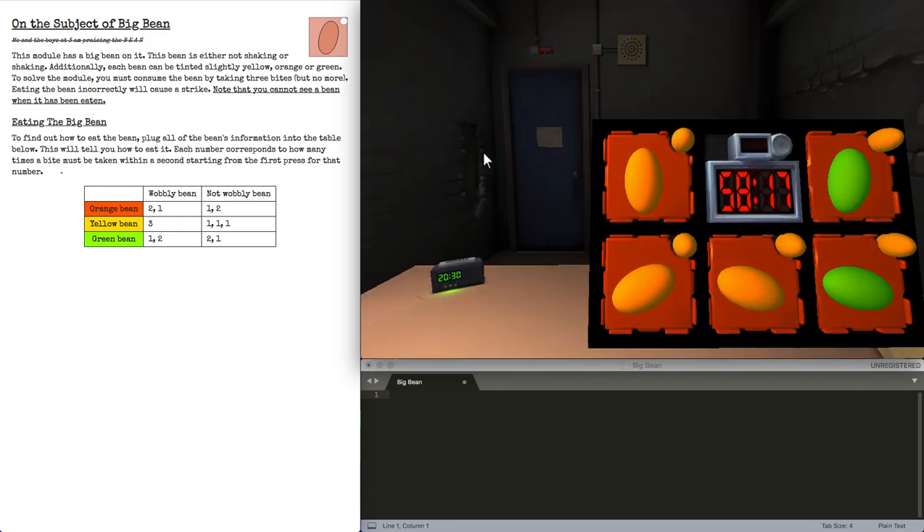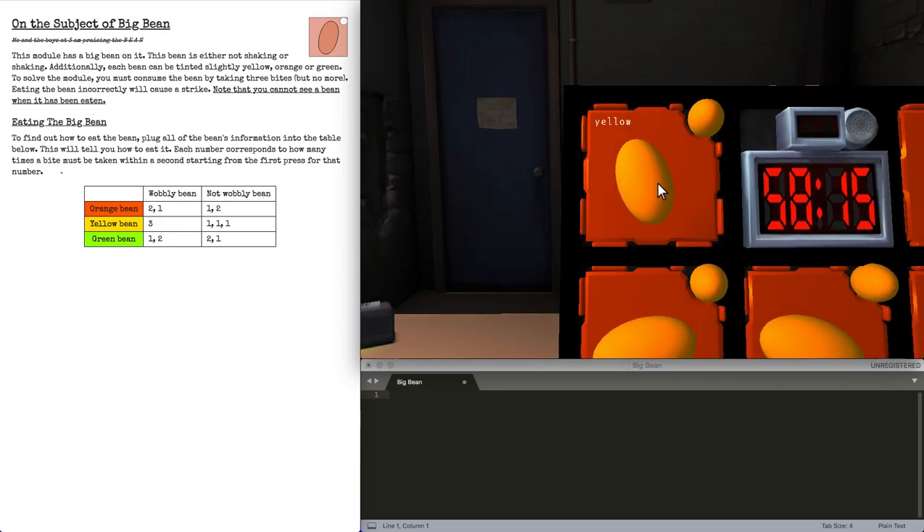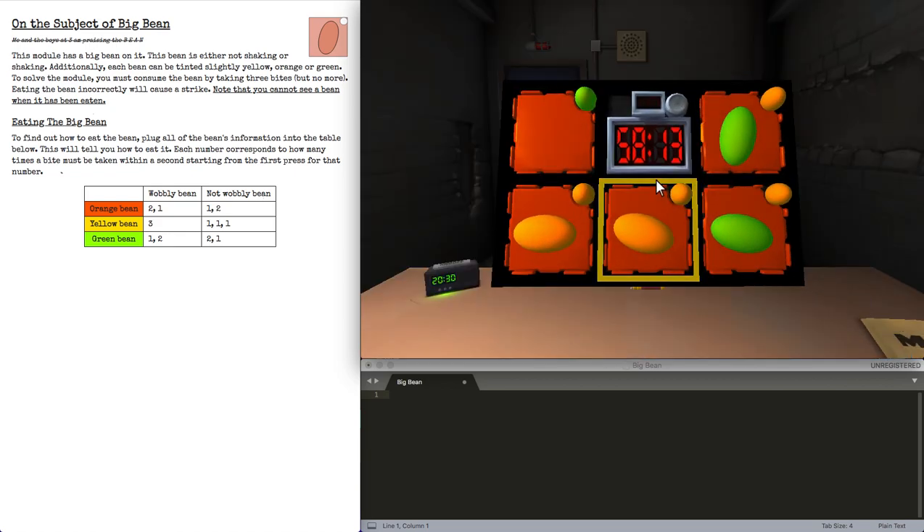And here's a yellow wobbly bean, which is all three. Let's do one more.